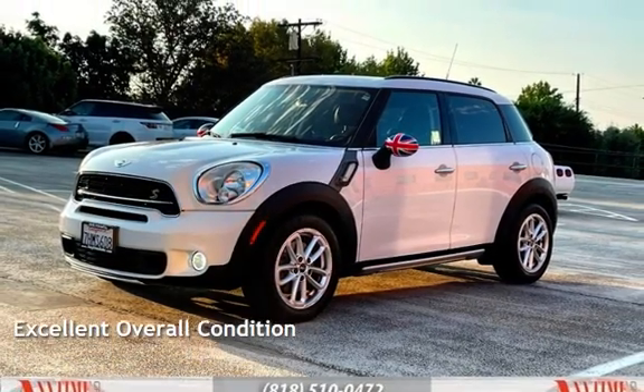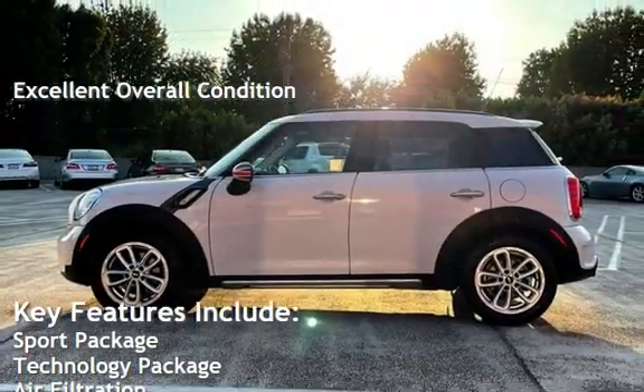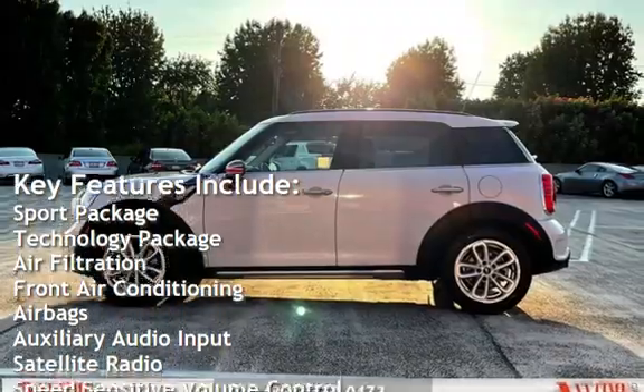This vehicle is in excellent overall condition. Key features include Sport Package, Technology Package, and Air Filtration.